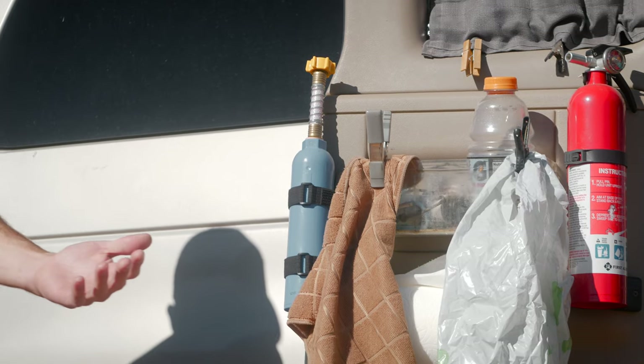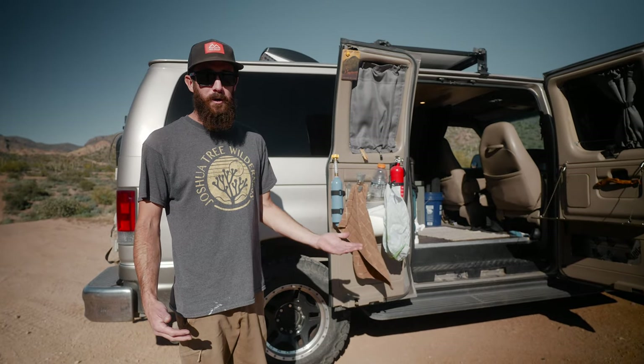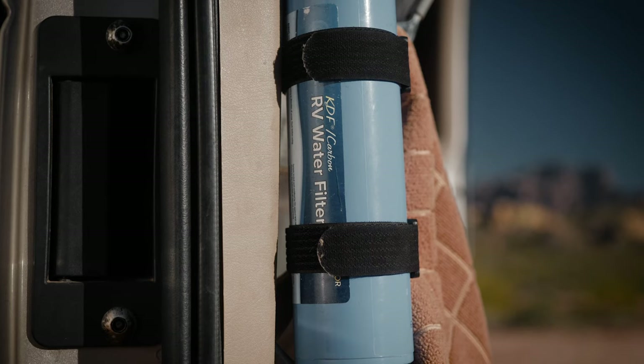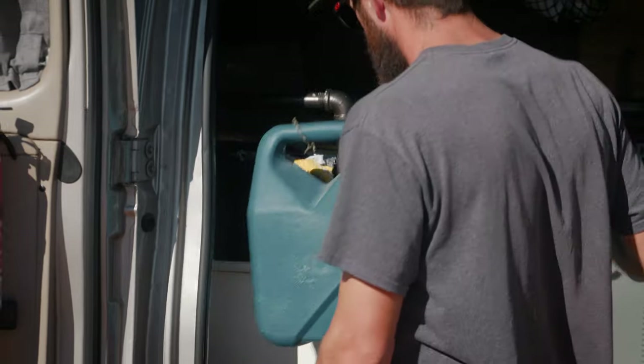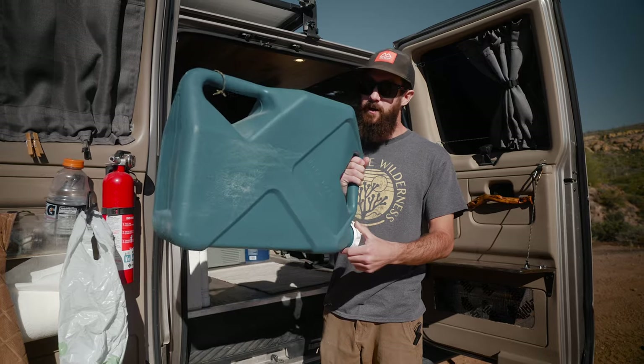Got a little carbon filter here. You can hook it up to any hose, any spigot in a park or a business that you frequent or wherever. It's just so much easier than throwing quarters in one of those water machines. I carried two six-gallon jugs with me, so that was 12 gallons. This is one of my jugs - it's got a pretty easy spigot on it.